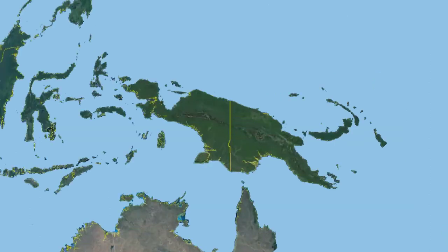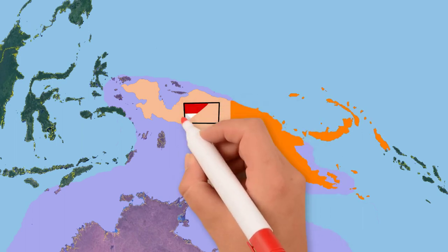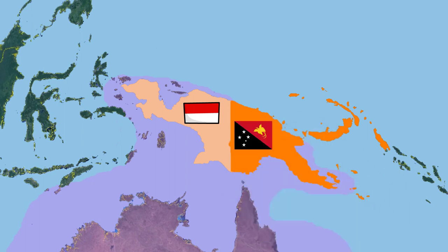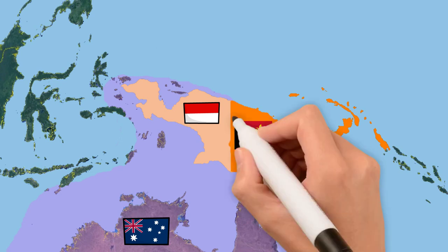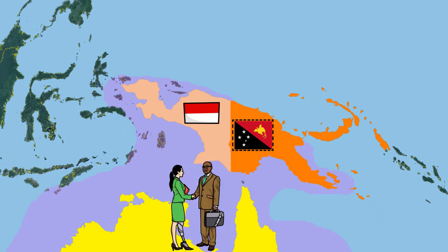Geographically, the entire island of New Guinea belongs to the Australian continental plate. However, that is not the criterion used to place it in Oceania. Because the west of the island belongs to Indonesia, it is still classified as Asia. The classification of Papua New Guinea in Oceania is largely because of its history and its many similarities with the countries of this continent, especially its close relationship with Australia in defense, economic, and political issues.